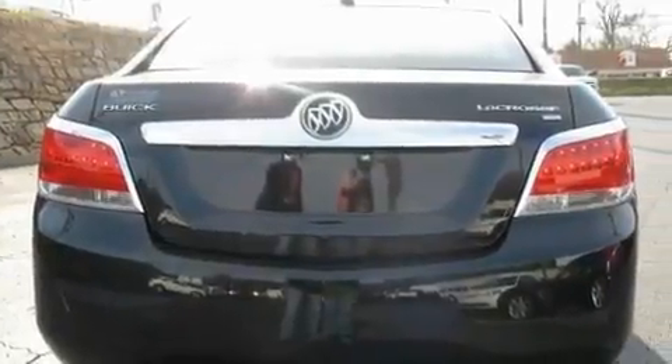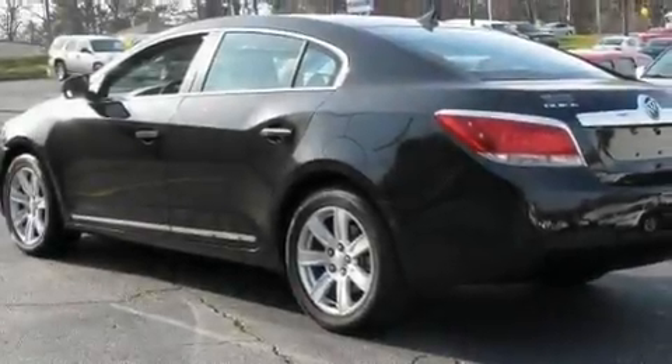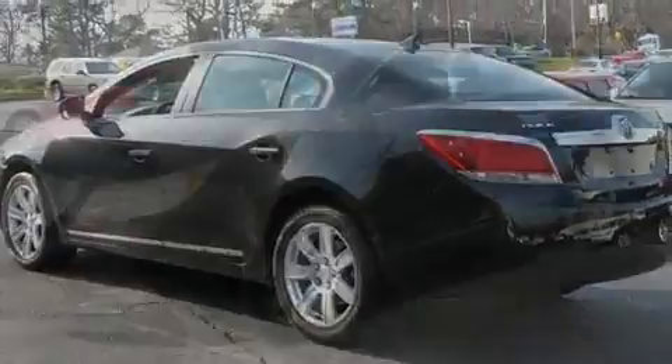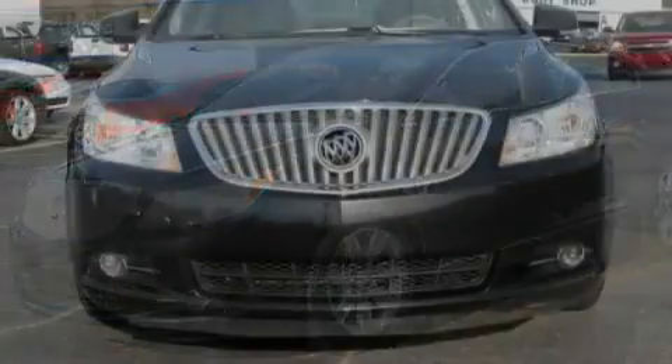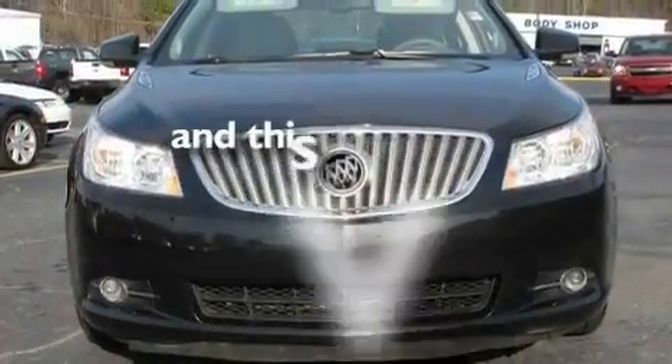Its top features include a sunroof, heated seats, Bluetooth cell phone integration, a CD player, leather seats, performance tires, aluminum wheels, a low tire pressure indicator, air conditioning with automatic climate control, and this vehicle has fewer than 29,000 miles on the odometer.